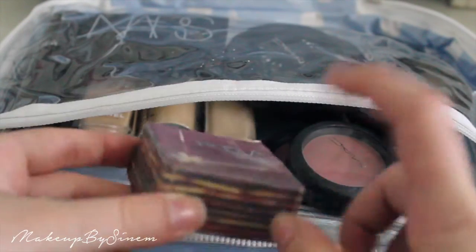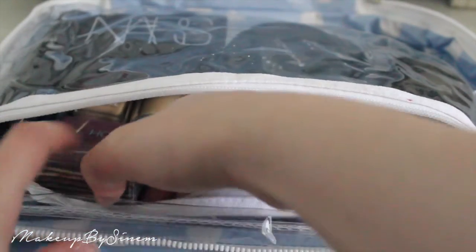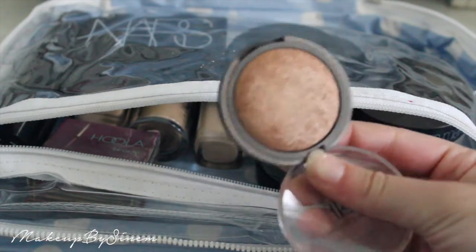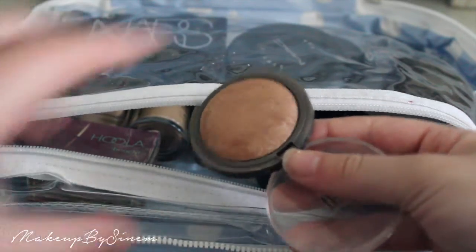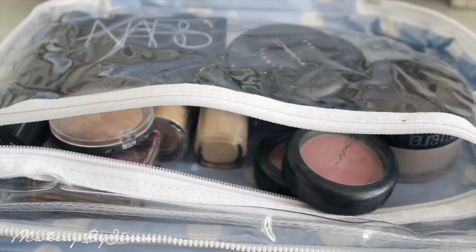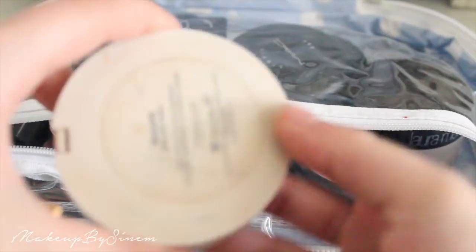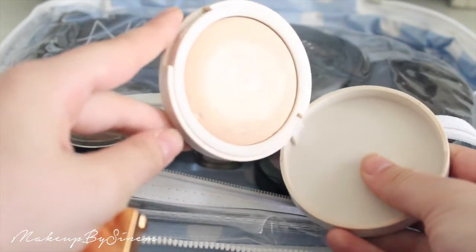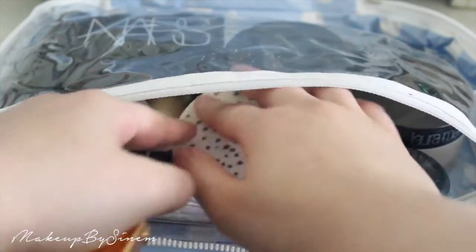For bronzers I'm taking three: my NARS Casino bronzer, the Benefit Hoola bronzer (almost finished so I'll use up the rest), and since those two are matte, I'm also taking the e.l.f. baked bronzer in Maui for a glowy finish. For highlighters, I'm missing my Mary Luminizer — I really need to find it — but I'm taking my Topshop highlighter in Crescent Moon, a gorgeous iridescent pinky champagne.